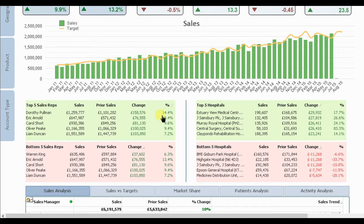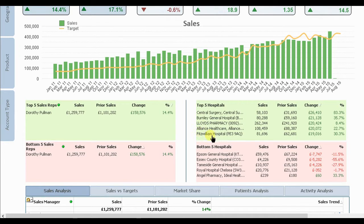Dorothy has clearly outperformed her colleagues through the second quarter. We can drill further by selecting Dorothy and instantly see which accounts are driving the sales growth, while also highlighting the accounts that have seen a reduction in sales. Ellen can make a distinct action here to query Dorothy about what's happening with the Essex County Hospital account.